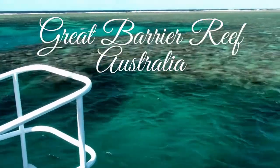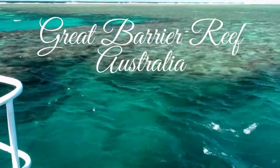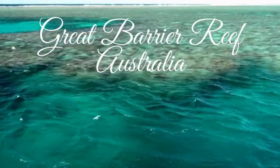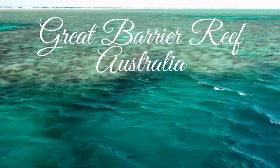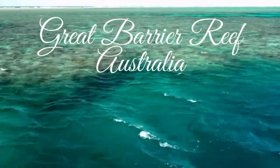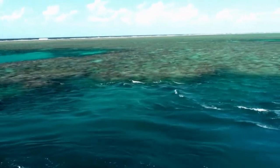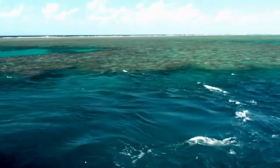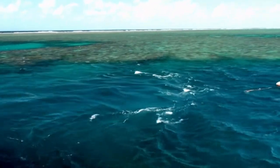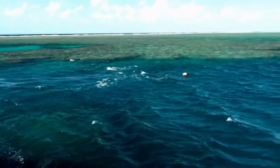Great Barrier Reef, Australia. On Australia's northeastern coast, the Great Barrier Reef is located in the Coral Sea. It runs for about 2,300 kilometers along Queensland's coastline, commencing at the tip of Cape York Peninsula in the north and terminating in Bundaberg in the south.